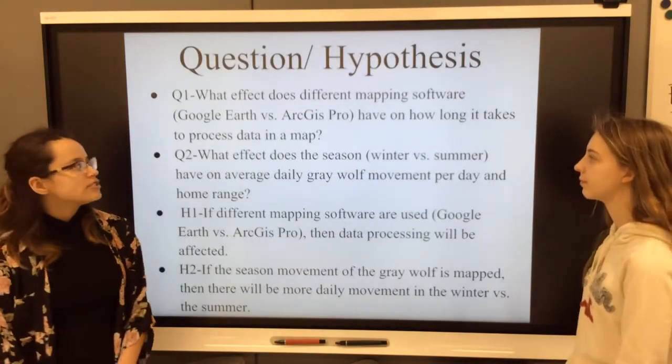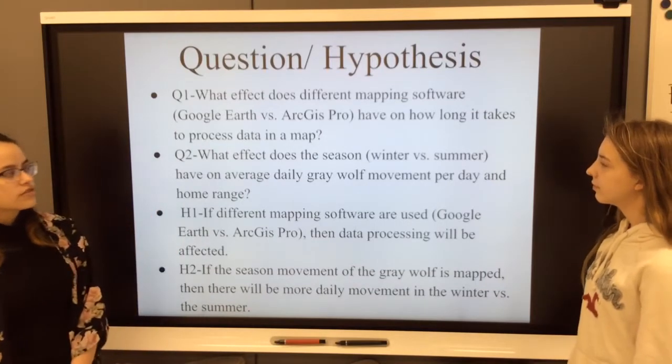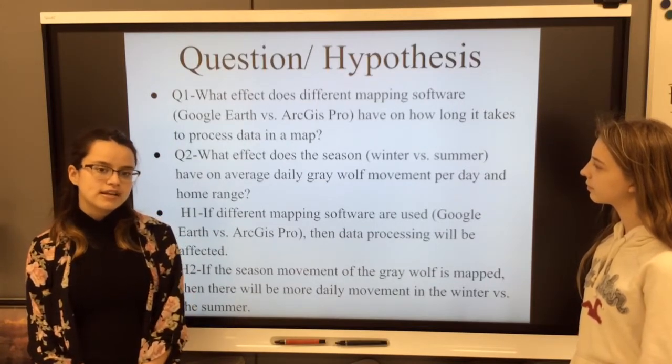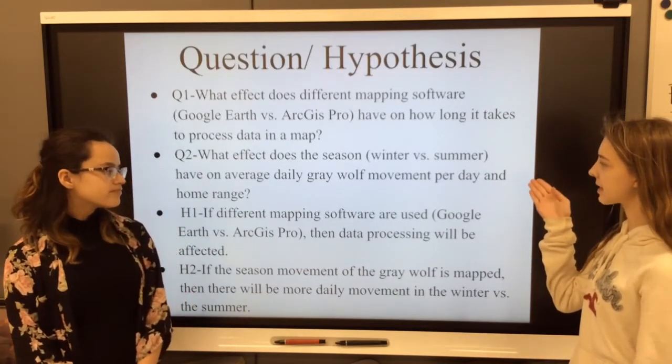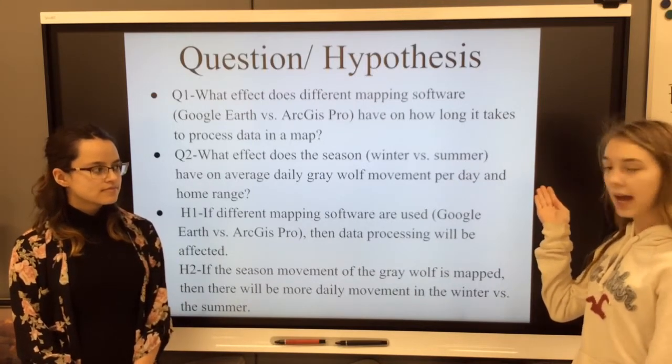The first thing that we tested in our project is what effect does different mapping software programs, Google Earth vs ArcGIS Pro, have on how long it takes to process data in a map? And our second question is what effect does the season, winter vs. summer, have on average daily gray wolf movement per day and home range?